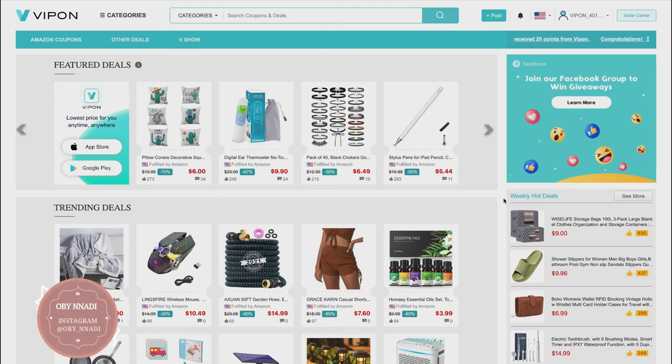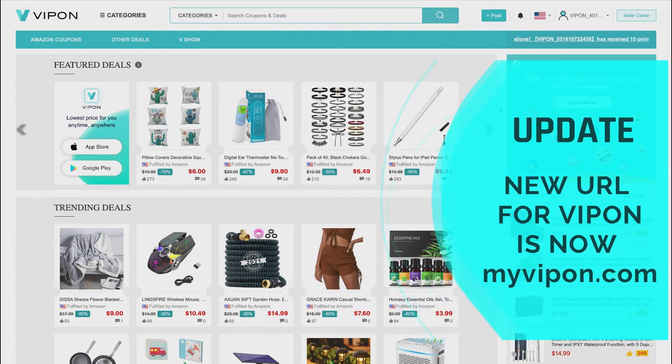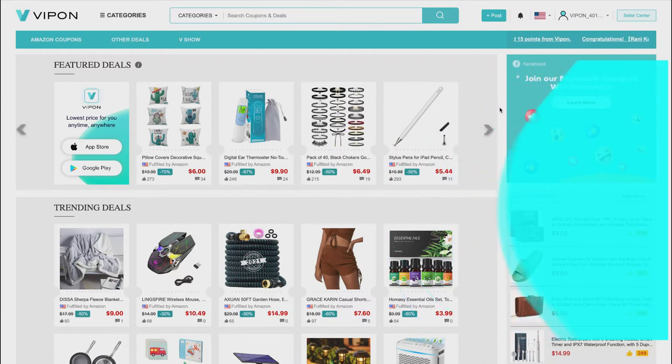The purpose of this video is to show you how you can get points through VIPon and turn those points over time into cash. This is what a VIPon page will look like once you sign in. The VIPon URL has changed — initially it was just vipon.com, but the new URL is now myvipon.com. That's the best and most secure way to access the system.